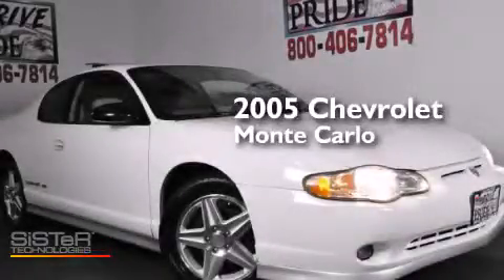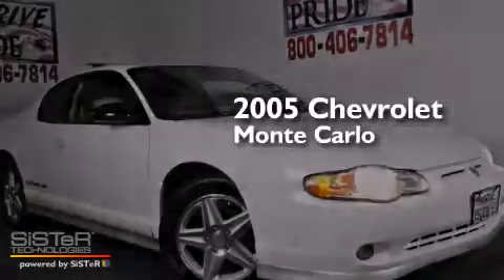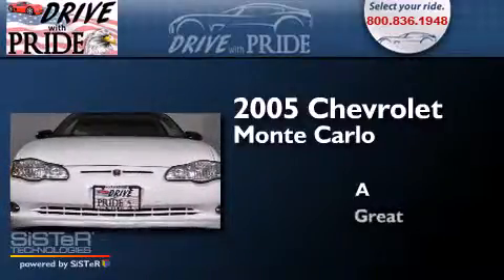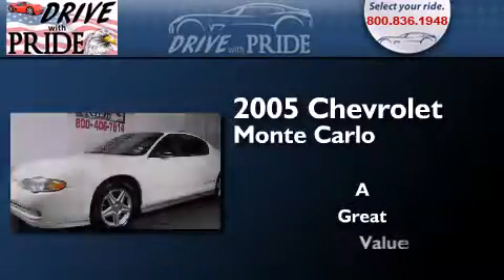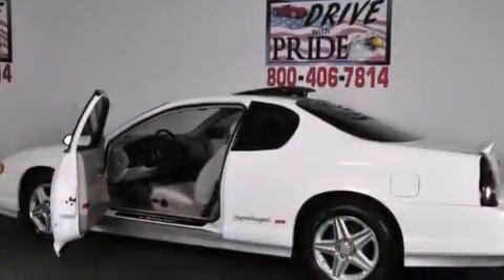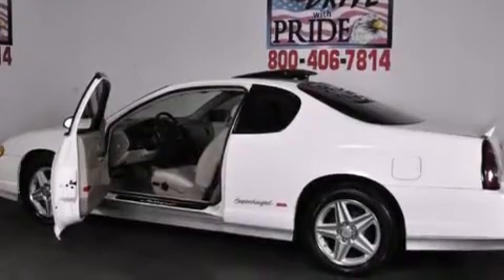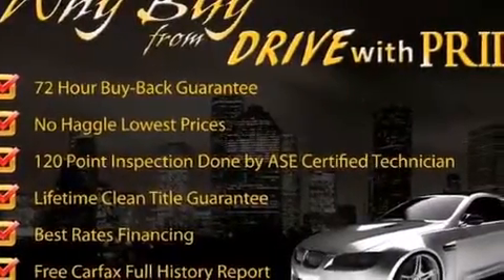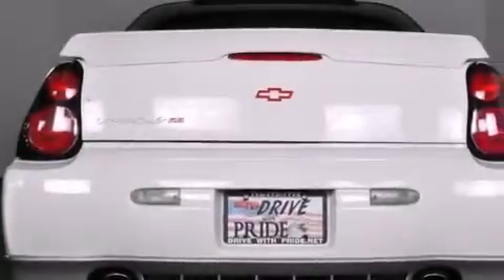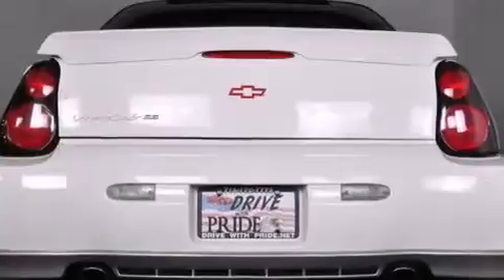This is a 2005 Chevrolet Monte Carlo. Features include a supercharger, air conditioning with automatic climate control, cruise control, a CD player, leather seats, latch-ready child seat anchors, a split folding rear seat, traction control, a keyless entry system, and a sunroof that enables you to fill the cabin with fresh air at the push of a button.